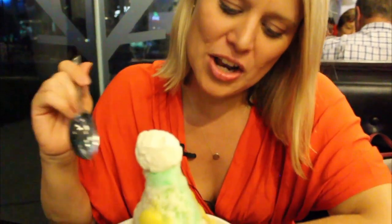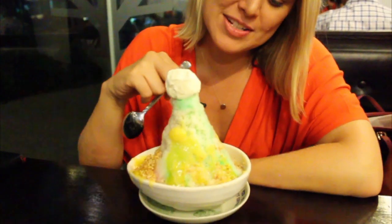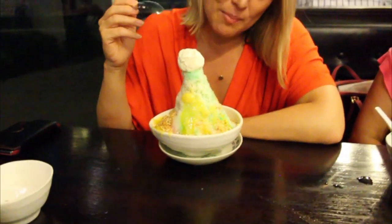Another dessert to try is ice kachang. It's essentially an ice sculpture with different flavors — we've chosen mango syrup, and it's got ice cream on top. There are some nuts, but underneath are all the goodies: things like beans, corn, jellies and different things. Let's see what it tastes like!